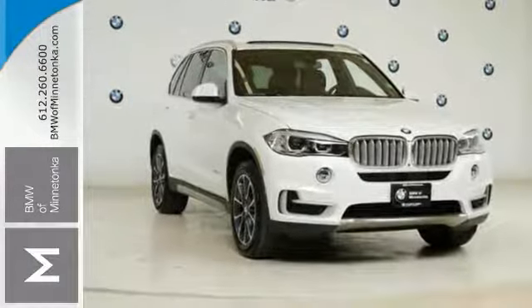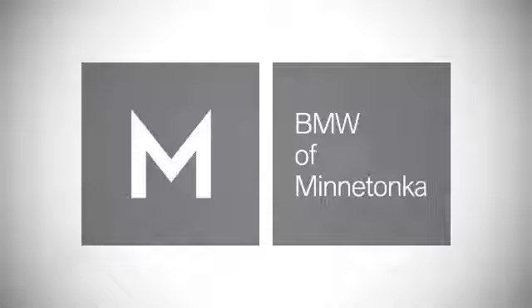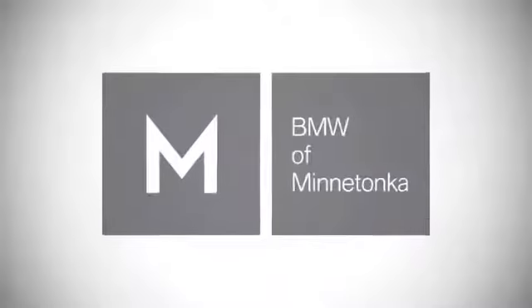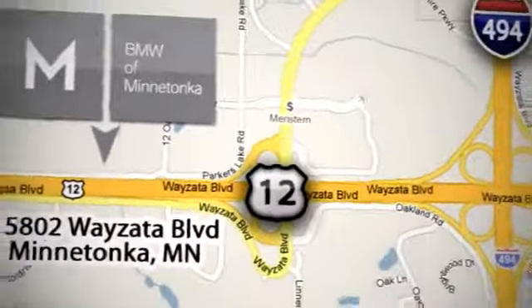Come on in for your test drive today. BMW of Minnetonka, the Twin Cities' only locally owned and operated BMW dealership. We're conveniently located at 15802 Wayzata Boulevard in Minnetonka, Minnesota.